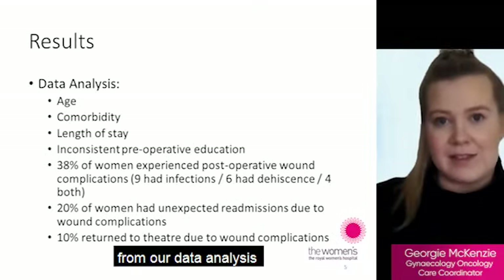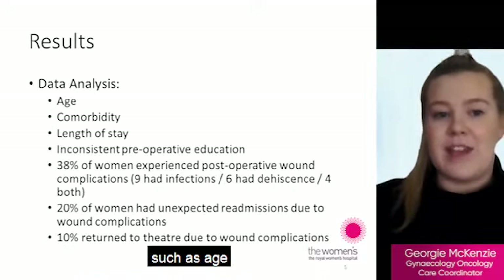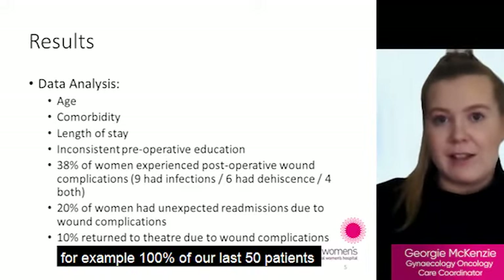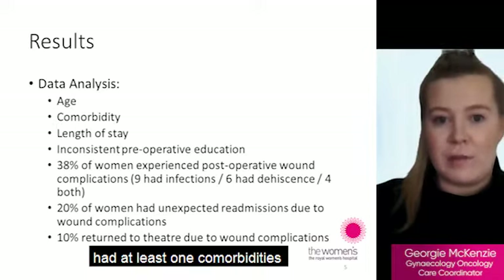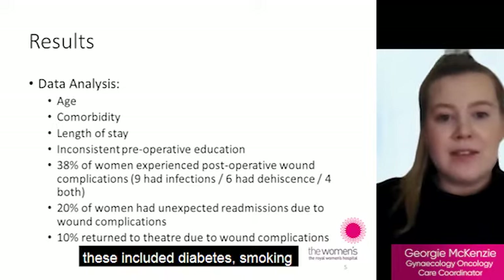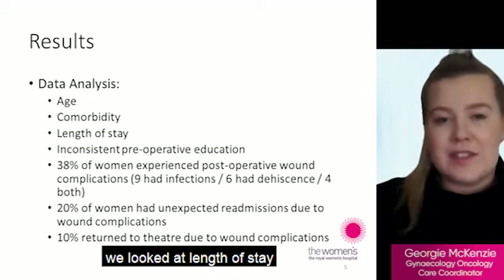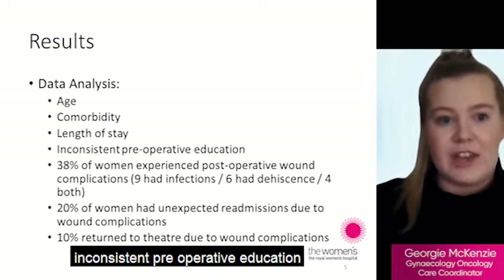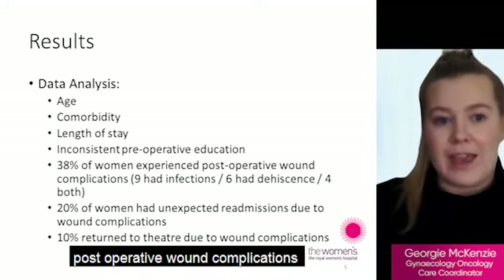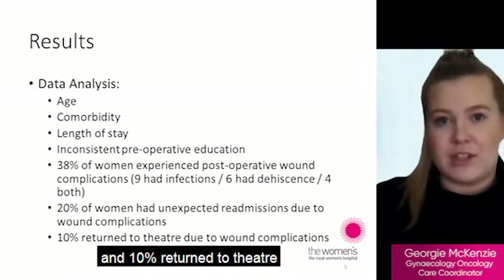From our data analysis we found many contributing factors that may impact on overall wound healing, such as age and comorbidities. For example, 100% of our last 50 patients had at least one comorbidity that could negatively impact on wound healing. These included diabetes, smoking and obesity among others. We looked at length of stay and inconsistent pre-operative education. 38% of our women experienced post-operative wound complications, 20% had an unexpected readmission due to complications and 10% returned to theatre.